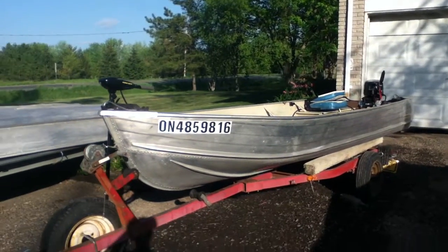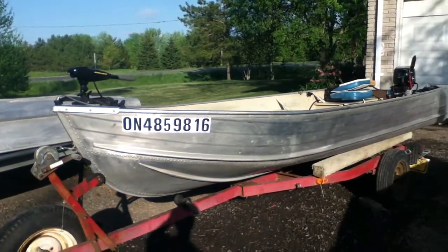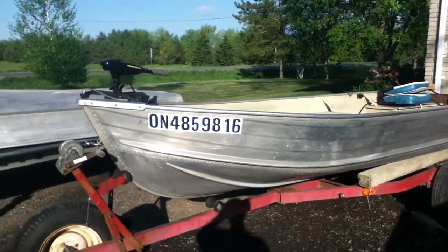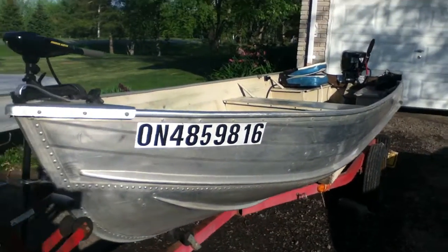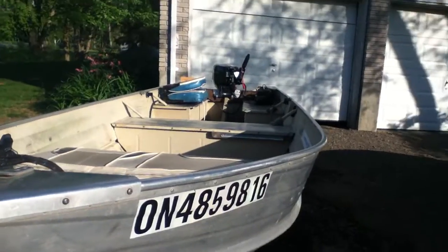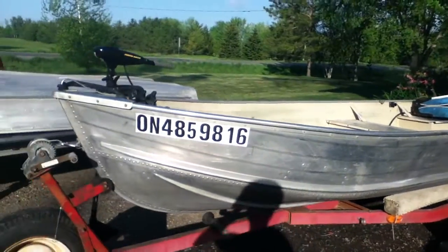Hello YouTube, this is Jack from Legend Fishing. Today I'm going to give you a quick tour of our fishing boat that we use on this channel. This is a 1985 Princecraft Fisherman — it's a very stable boat, 14 feet long, and we've got a 15-horse Johnson on it, which I'll get to later.